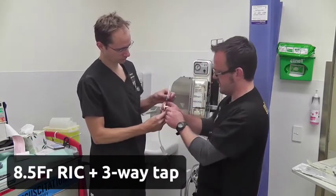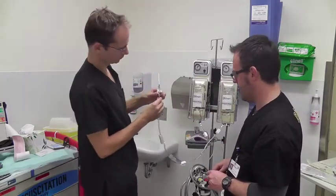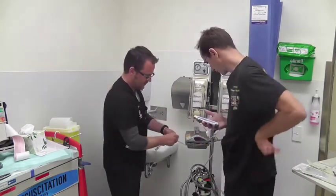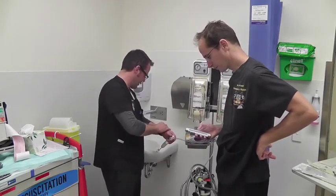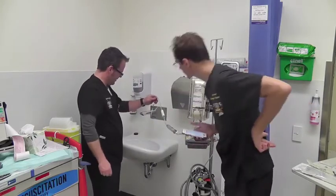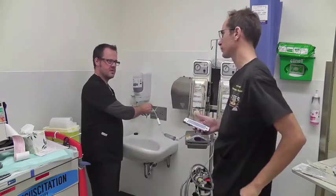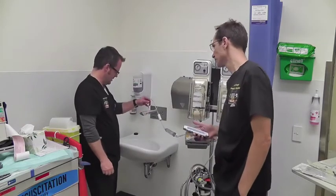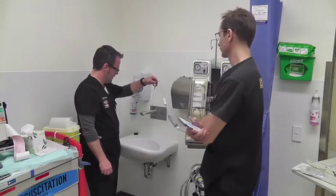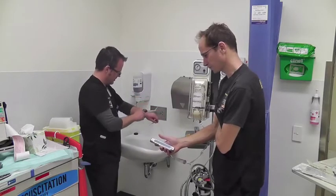Let's open straight down with the side port shut. So 8.5 French RIC with a three-way tap. Ready? Three, two, one, go. Oh, that's a bit better. There must be something — that little valve must be pretty significant narrowing. That was pretty slow, but this looks quite good. 119 seconds. That's satisfying.